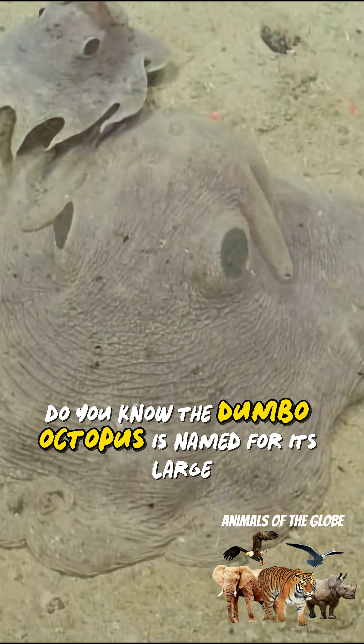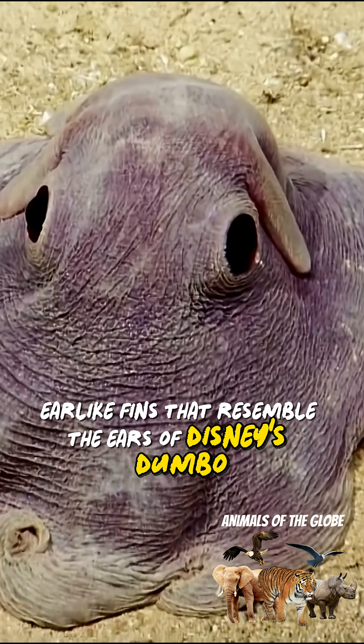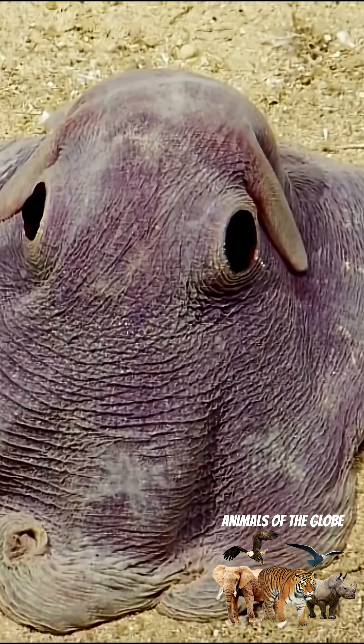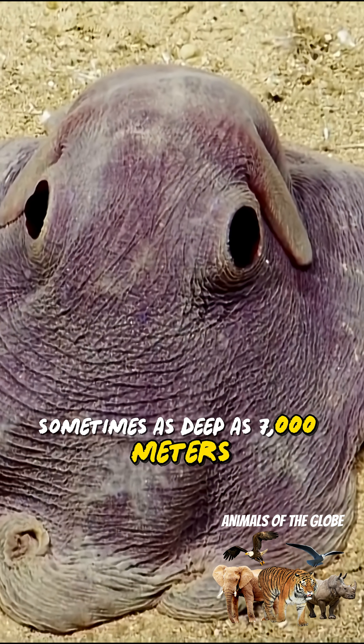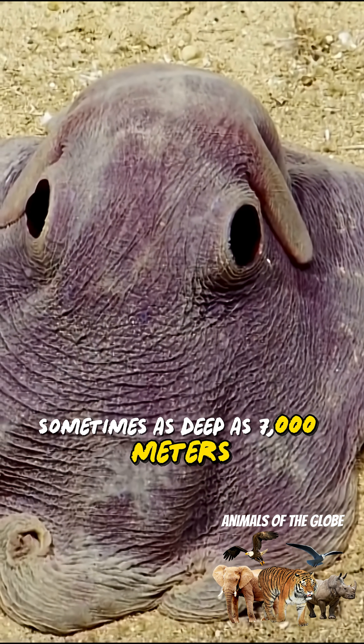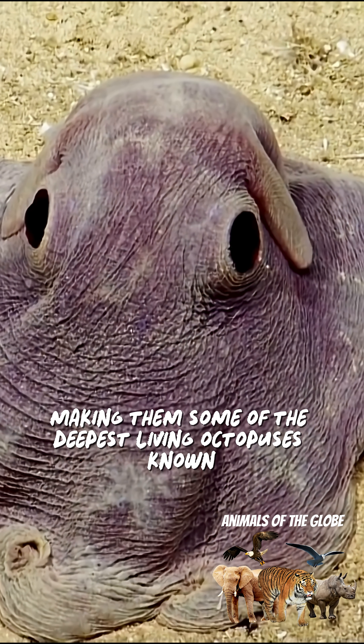Do you know? The Dumbo octopus is named for its large ear-like fins that resemble the ears of Disney's Dumbo the elephant. These small octopuses live at extreme ocean depths, sometimes as deep as 7,000 meters — 23,000 feet — making them some of the deepest living octopuses known.